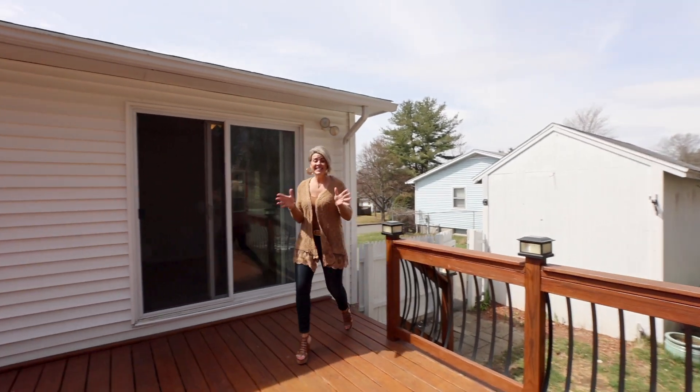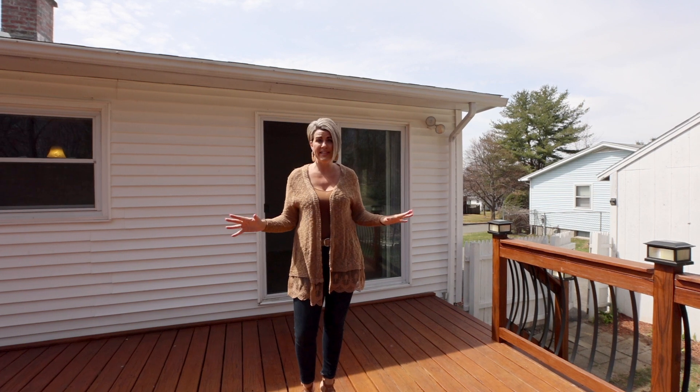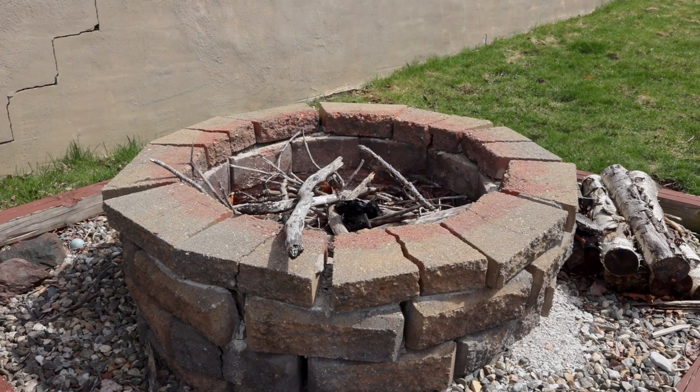This easy breezy one-floor living comes with a brand new roof and beautiful expansive deck where you can relax, or relax around the fire pit on those warm summer nights.